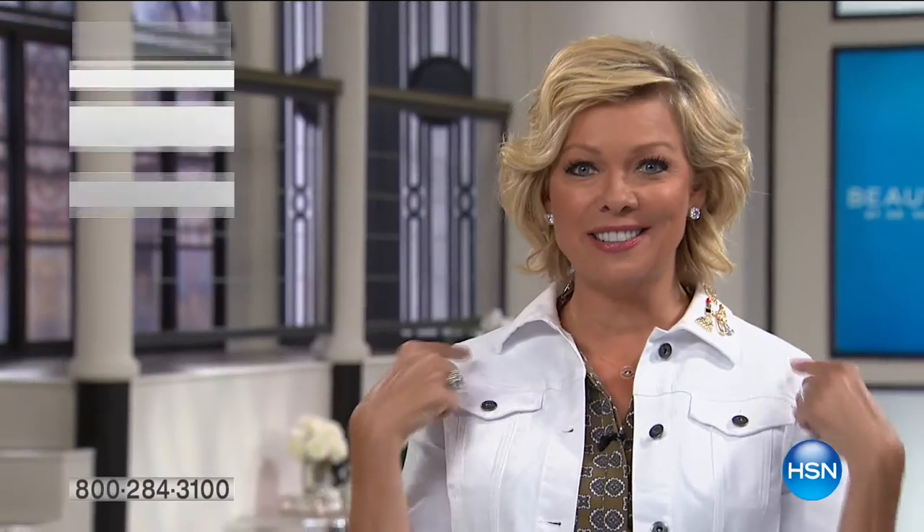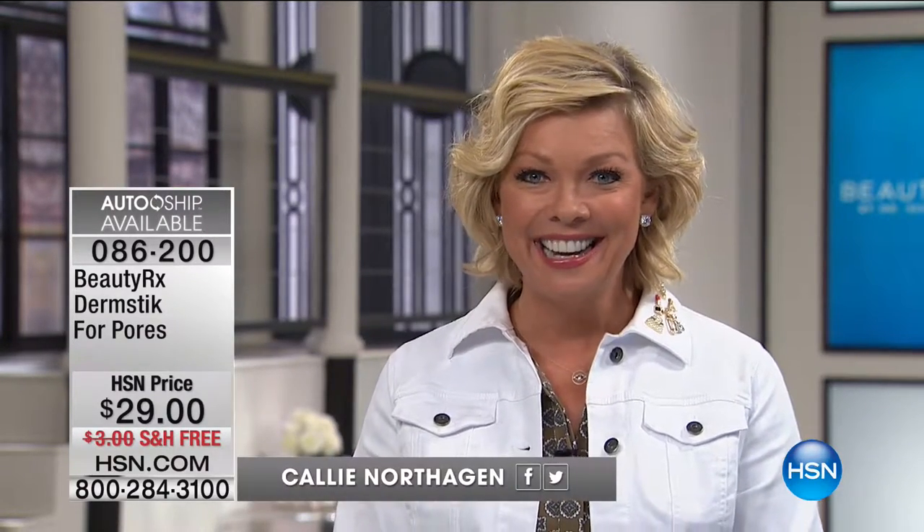Welcome back to HSN. Stay right where you are to get all of those great DG2 pieces, including our today's special. I'm Callie Northaggan. This hour, we celebrate beauty — and not only beauty, but BeautyRx by an award-winning leading dermatologist in New York City. We are so proud to have this brand here at HSN.